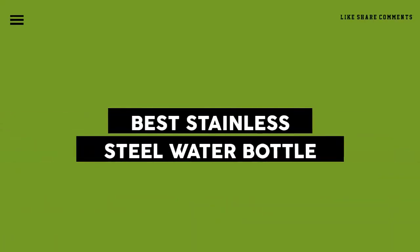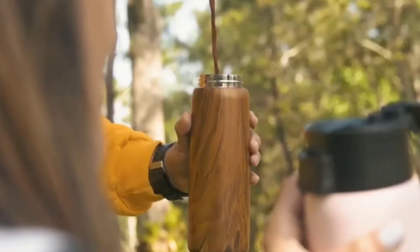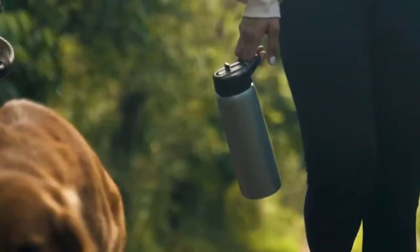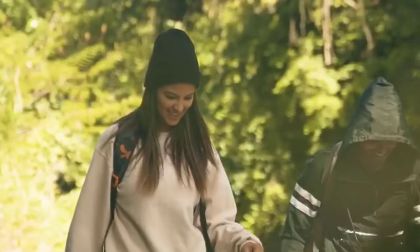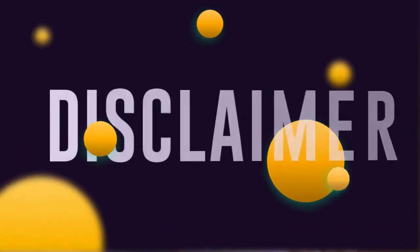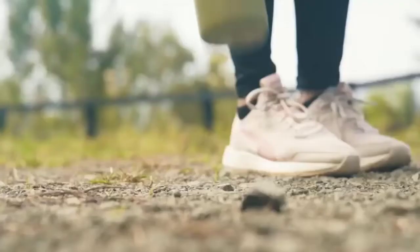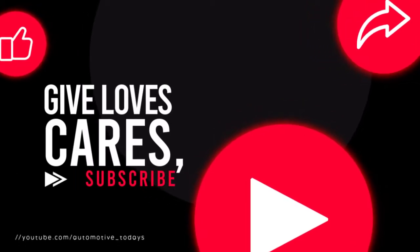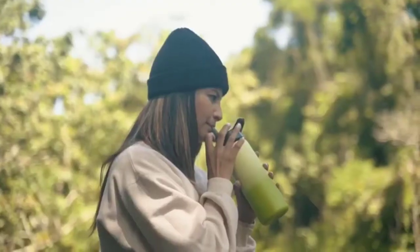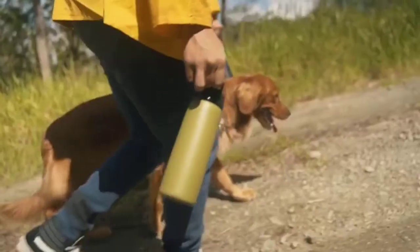Today we review the five best stainless steel water bottles so you can choose the right one for your purpose. After spending two weeks of research and consumer surveys, we compiled this list. If you want more information and updated pricing on the products mentioned, be sure to check the links in the description below. Don't forget to subscribe and click the notification bell to help us grow. Let's get started.